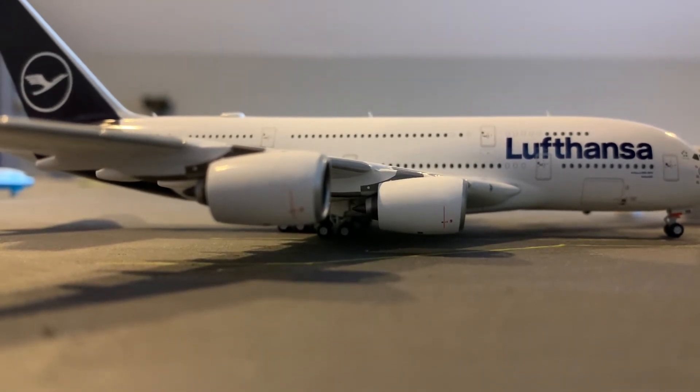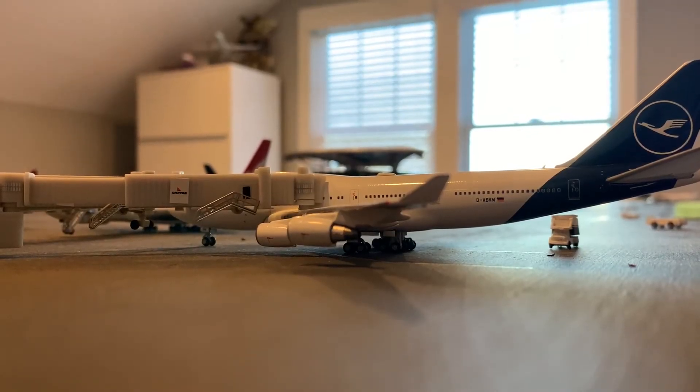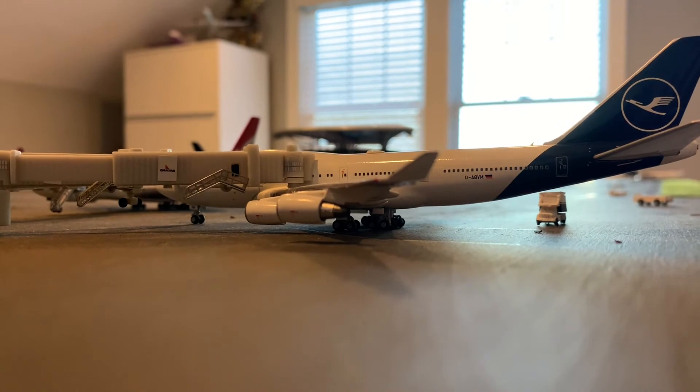This is a Lufthansa A380 — she's going to be heading out to Germany. This is a Lufthansa 747 — she's also going to be stopping over in New York before heading over to Germany.